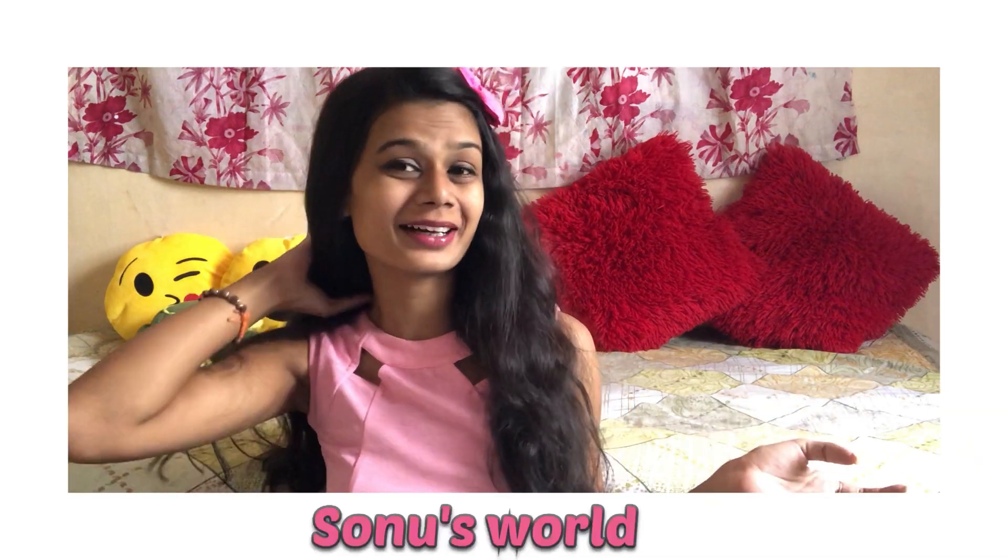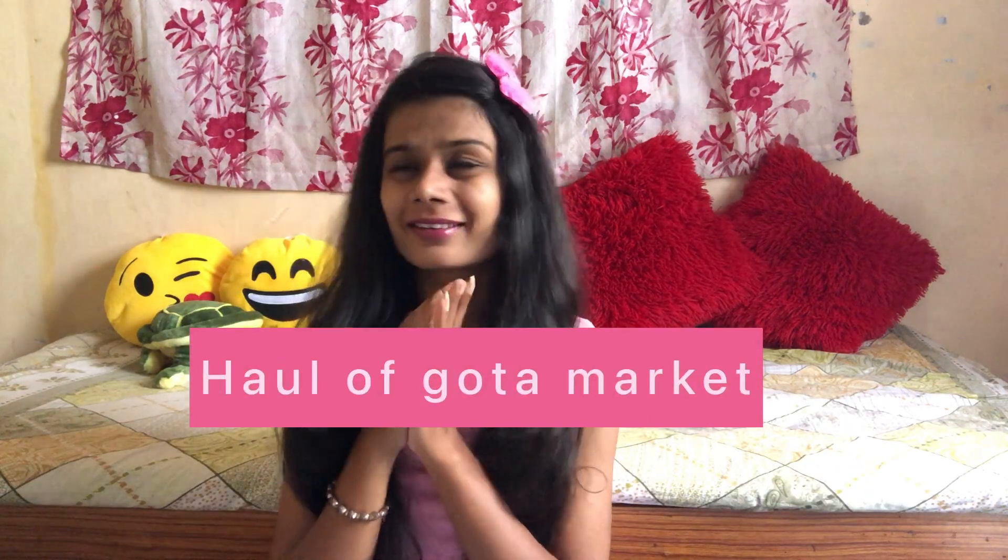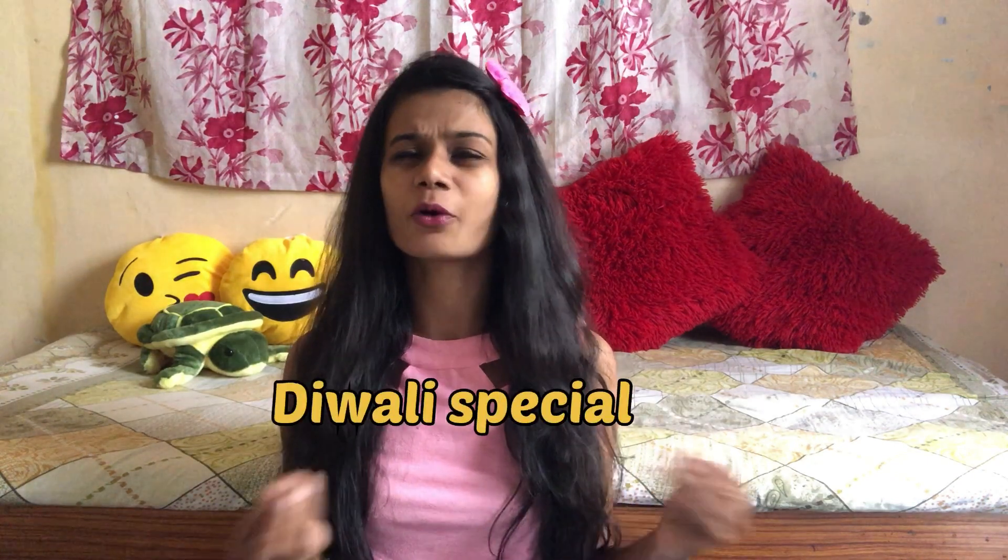Hey guys, welcome or welcome back to my YouTube channel. If you don't know me, my name is Nirvishwari but you can call me Sonu. Welcome to Sonu's World. I'm going to share with you another haul from Kota Market, Nehru Nakarwala or Lal Darwaja area. I've gone there many times and shared many hauls with you. Today's haul is a special Diwali one, with festive and ethnic wear. Let's start without wasting time.